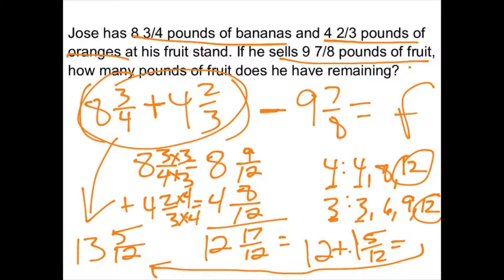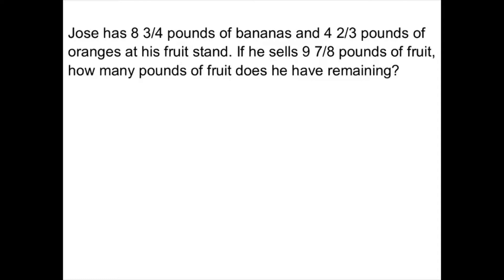So the answer to the addition is 13 and five twelfths. Now I'm going to take 13 and five twelfths and subtract nine and seven eighths. Go ahead and get this work down if you don't have it yet, because I'm going to erase it to give myself room. So we've got 13 and five twelfths minus nine and seven eighths.